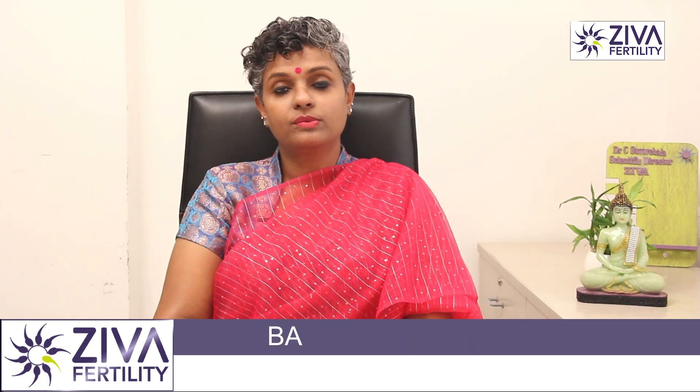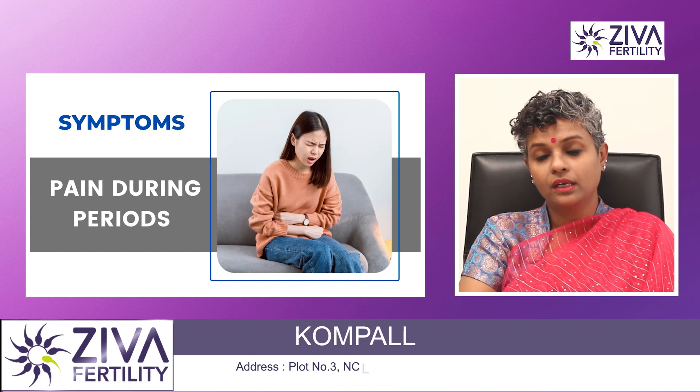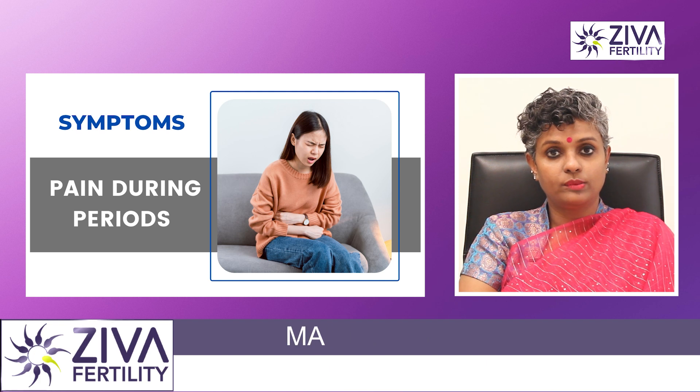What are the symptoms of polyps? There could be heavy bleeding, there could be bleeding between two periods, and there could be pain during bleeding. All these symptoms can be indicative that you may be having polyps in the endometrium.